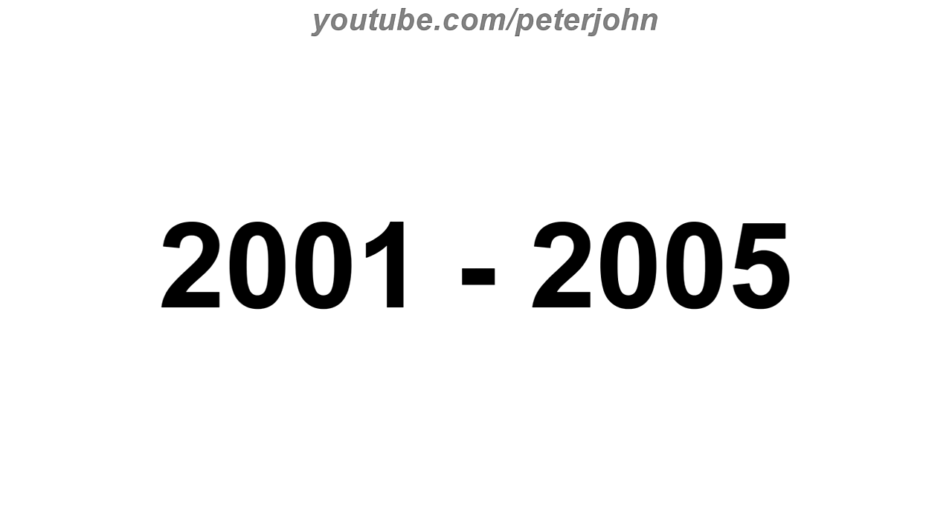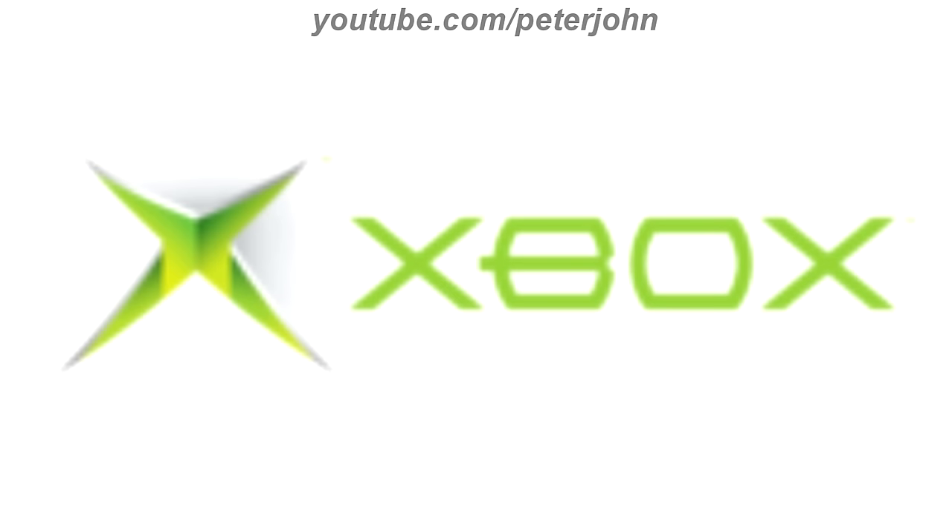2000 to 2001, there is the word Xbox in green text. 2001 to 2005, the font has changed and now on the left of the text there is a stylized X also in green text. Here is the word mark and an intro.